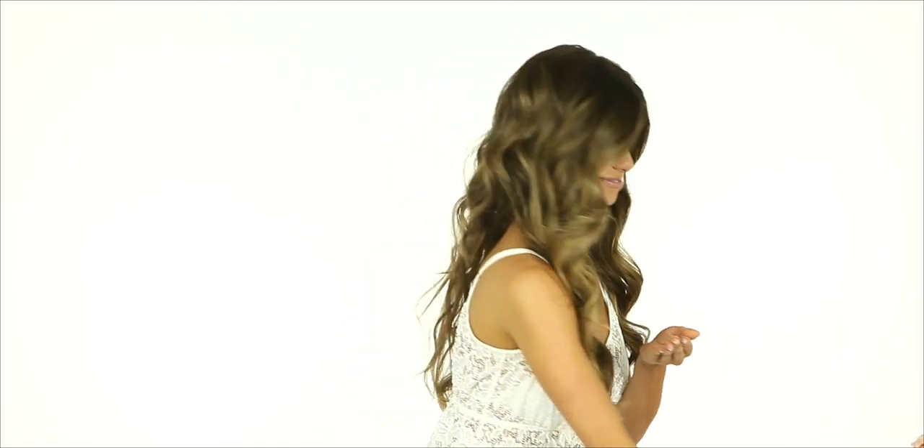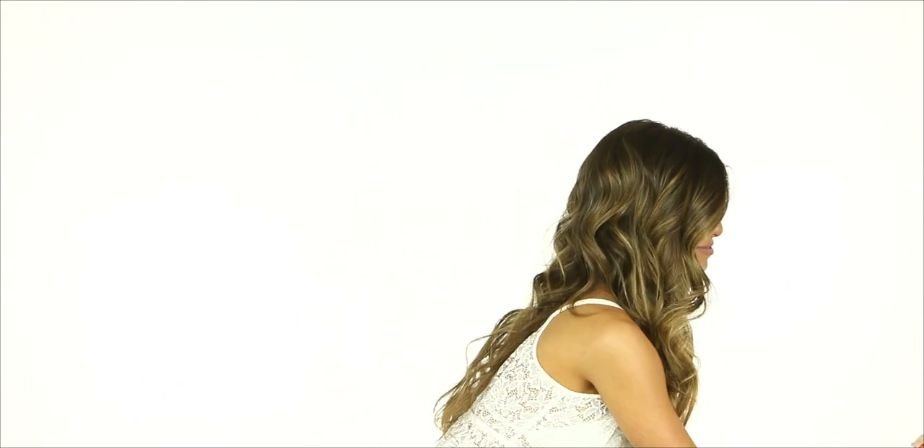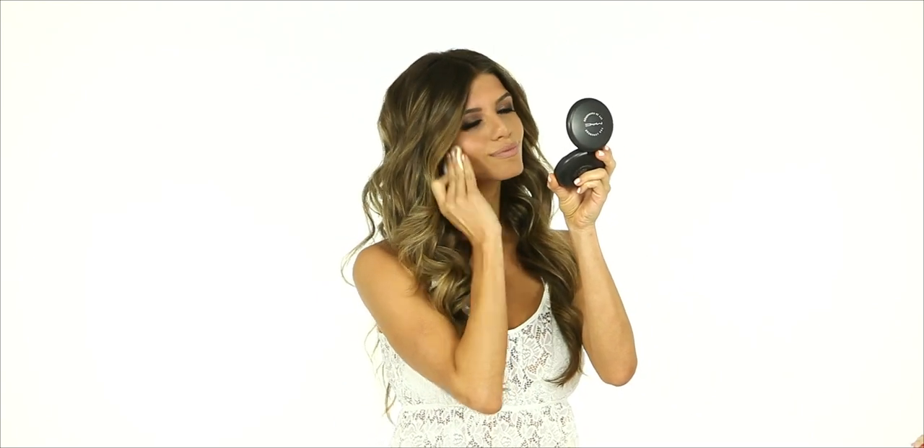It only takes a few drops of Complexion Protection to reduce your risk of sunspots and premature ageing. To apply, rub a small amount all over your face and neck. Complexion Protection should be applied after applying moisturiser but before applying makeup.